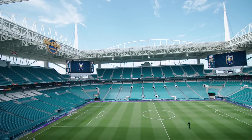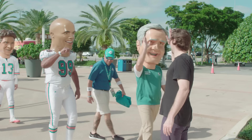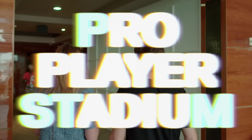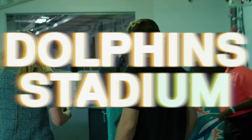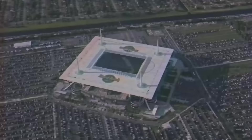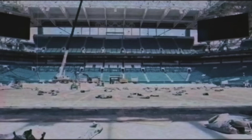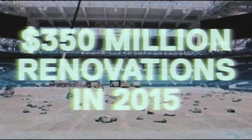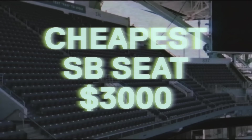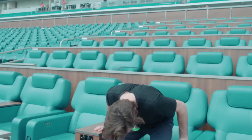This is Hard Rock Stadium, and this is Dan Marino. Previous names have included Joe Robbie Stadium, Pro Player Park, Pro Player Stadium, Dolphin Stadium, Landshark Stadium, Sun Life Stadium, and New Miami Stadium. The stadium has 65,000 seats and has hosted five Super Bowls. In 2015 they underwent nearly $350 million in renovations to host the Super Bowl. The cheapest seat for the Super Bowl is about $3,000, and this is the most expensive seat.